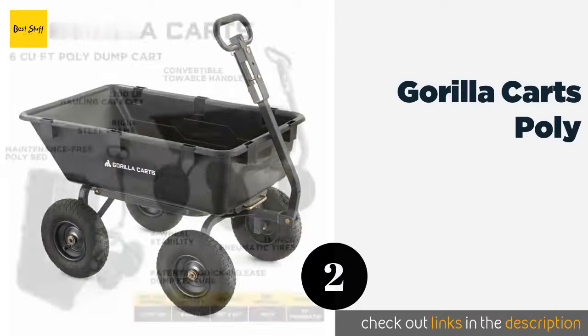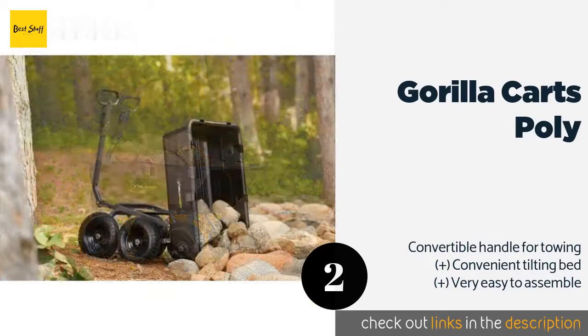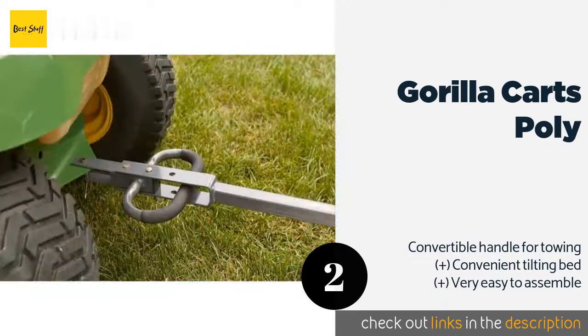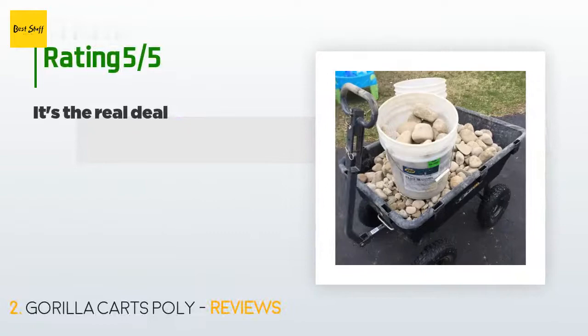The second product on our list is the Gorilla Carts Poly. With a maximum weight capacity of 1,200 pounds, the Gorilla Carts Poly is the ideal sidekick when lugging large volumes of mulch or gravel around the yard. Four 13-inch pneumatic tires ensure smooth maneuverability and stability on any type of outdoor terrain. The price is approximately $284.